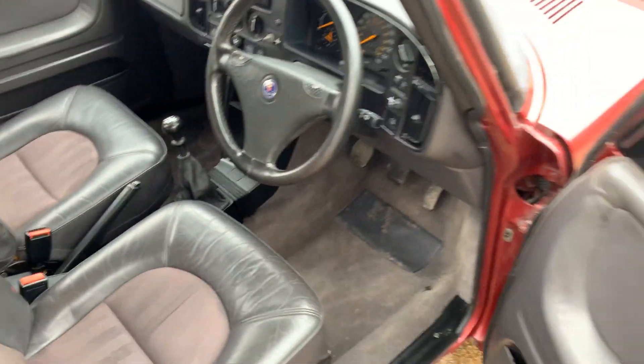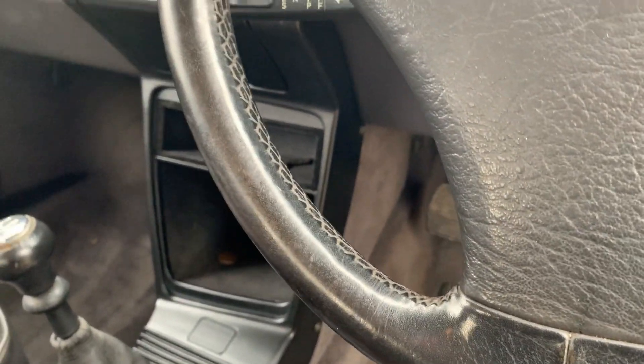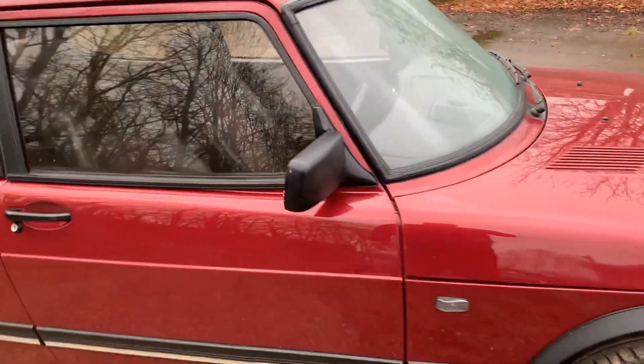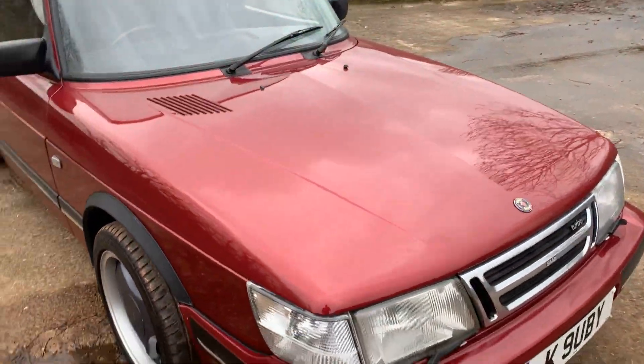Let's walk around and pick out some good bits and bad bits. Sadly it's just started to rain — as soon as we've cleaned it and got it out, it started to rain. This one has also got cruise control, but I haven't taken it out to try it yet, so we'll try that when we get out.